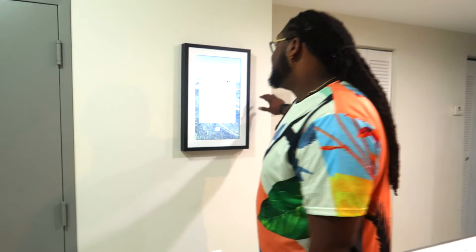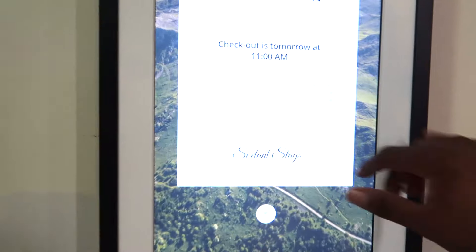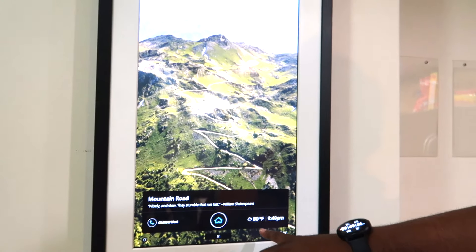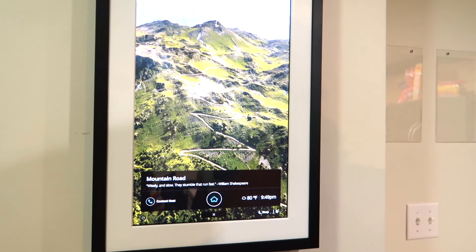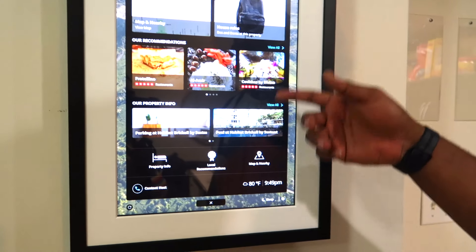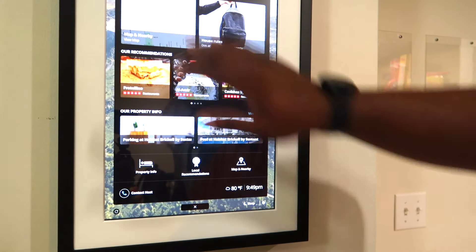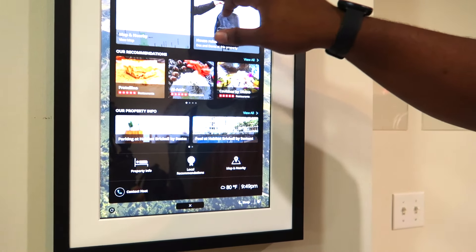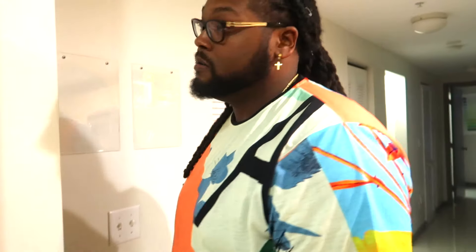I'm gonna show y'all this touchscreen right here. This came with the Airbnb. Basically it shows you the temperature outside, the time. All you gotta do is hit the home button — boom. You got the house rules, maps, food spots, restaurant spots, property information, all that good stuff. Weather tells you what the weather is. This is our unit number, so if y'all wanna come see us, pull up — we got the couch for you. We'll probably be gone by the time y'all pull up though. So yeah, that's the little smart home.